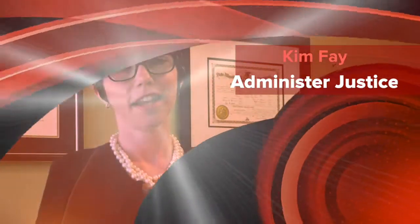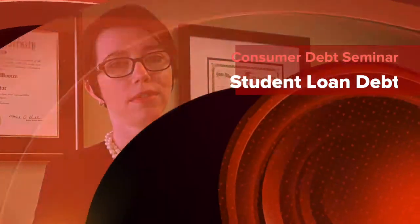Hello, my name is Kimberly Faye and I'm an attorney with Administer Justice. Today we are going to talk about student loans and discuss four main points: deciding whether to take out a student loan, what to do once you've determined your need, what type of loan to take out, and what to do when it's time to repay your loans.